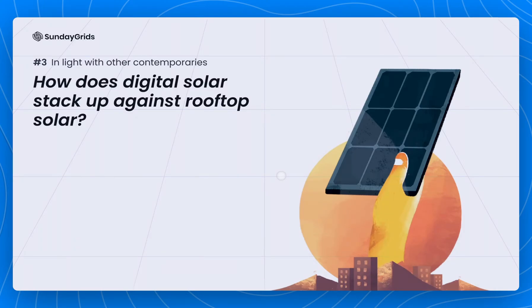Hello everyone, thanks for hanging out with us over here. Before we end the series, we would like to address a few key questions we often get from folks looking to go solar. Many of them are about the ways in which digital solar is different from rooftop solar.